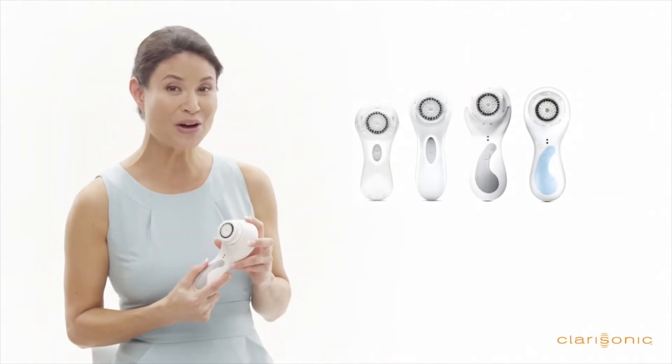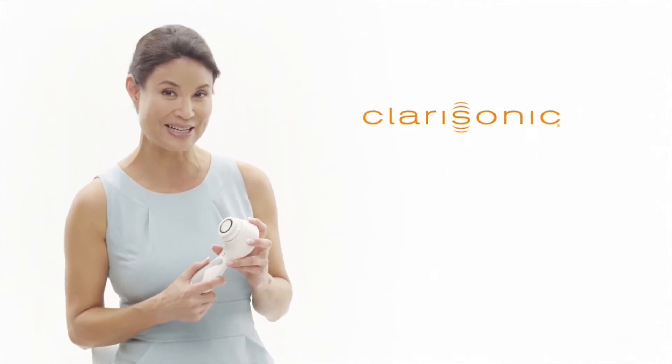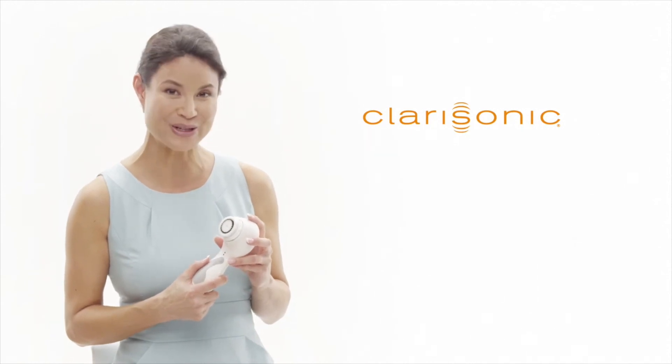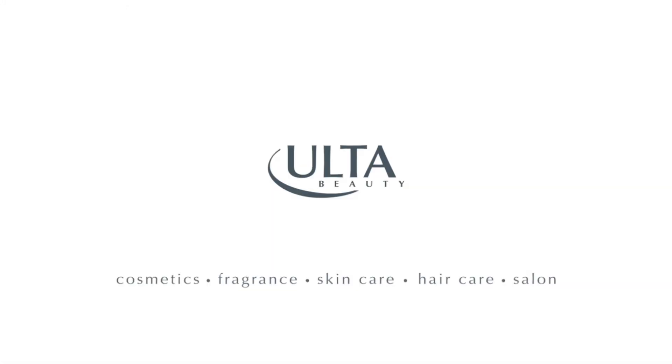Clarisonic has a variety of sonic cleansing systems that will fit your skin care needs and lifestyle. To learn more about sonic cleansing technology and products, check out the rest of our Quick Start video series.